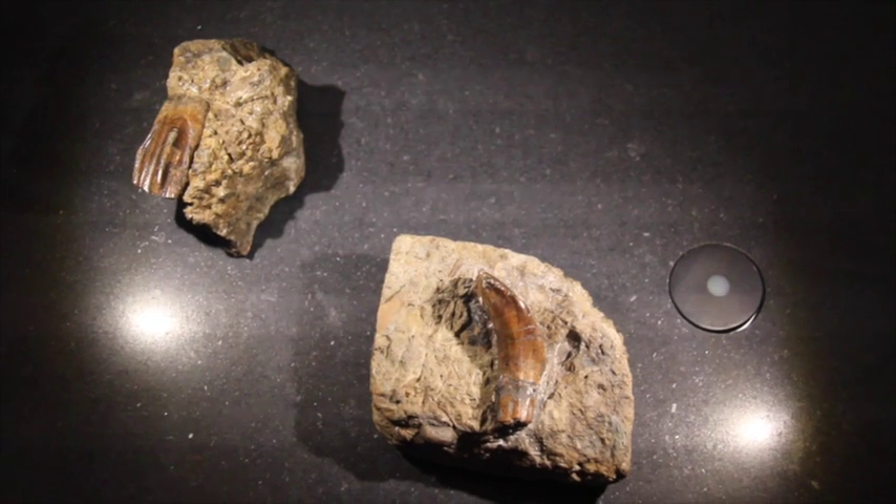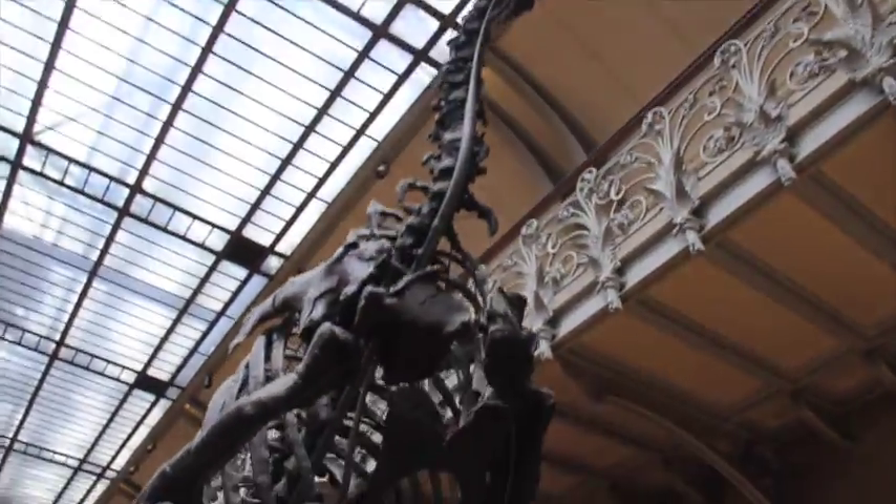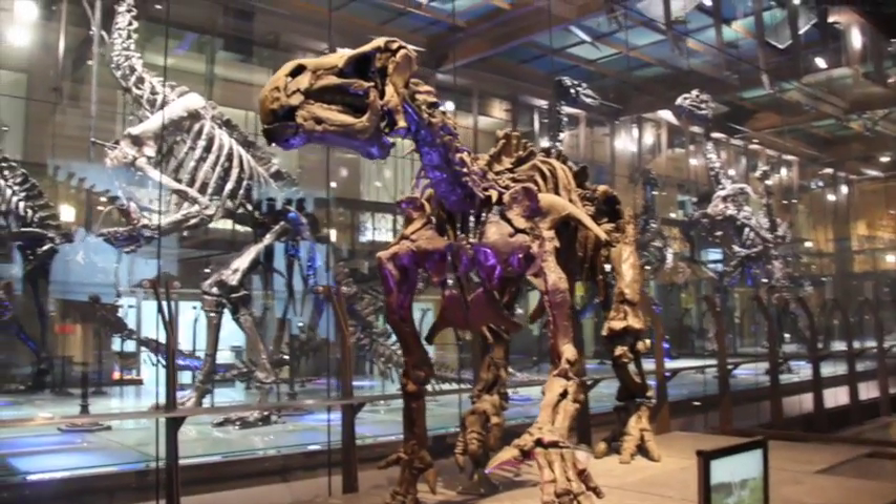And Mantell knew that his first work on Iguanodon wasn't the last word on this magnificent animal. In the original publication in which he described the fossils, Dr. Mantell says: 'Imperfect as are the materials at present collected, they will be found to possess sufficient interest to excite further and more successful investigation that may supply the deficiencies which exist in our knowledge.' And Gideon Mantell described Iguanodon as an extraordinary animal. I think you'll agree, after all of this, that Iguanodon really is an extraordinary animal. My name is Matt Bortz. I'm Adam Pritchard. And we'll see you next time on Pastime.